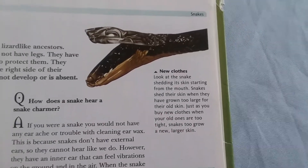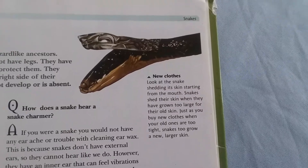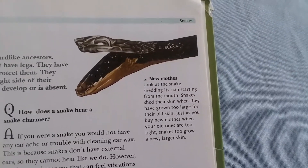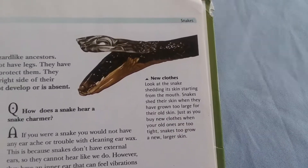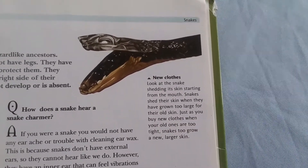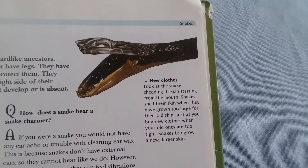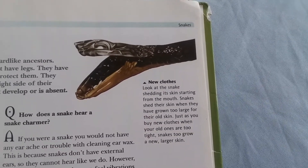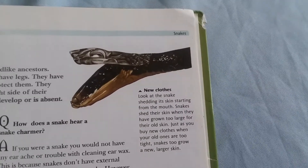Look at the snake shedding its skin, starting from the mouth. Snakes shed their skin when they have grown too large for their old skin — just as you buy new clothes when your old ones are too tight, snakes grow a new, larger skin.